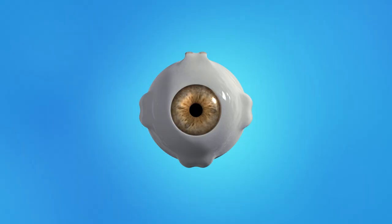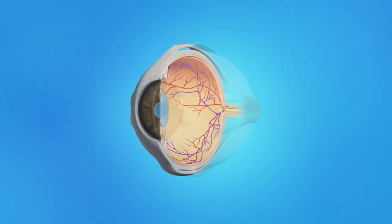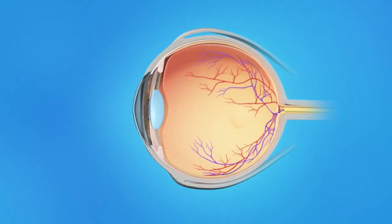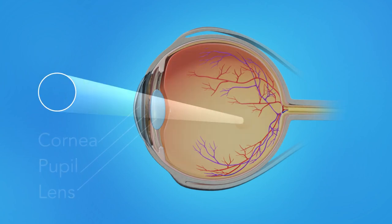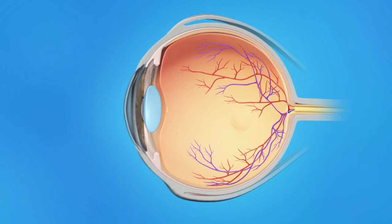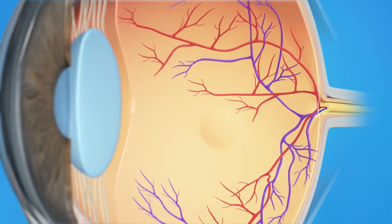To understand how a torn retina affects your vision, let's take a look at how the eye works. Light rays enter the eye through the cornea, pupil, and lens. These light rays are focused on the retina, the light-sensitive tissue lining the back of the eye.